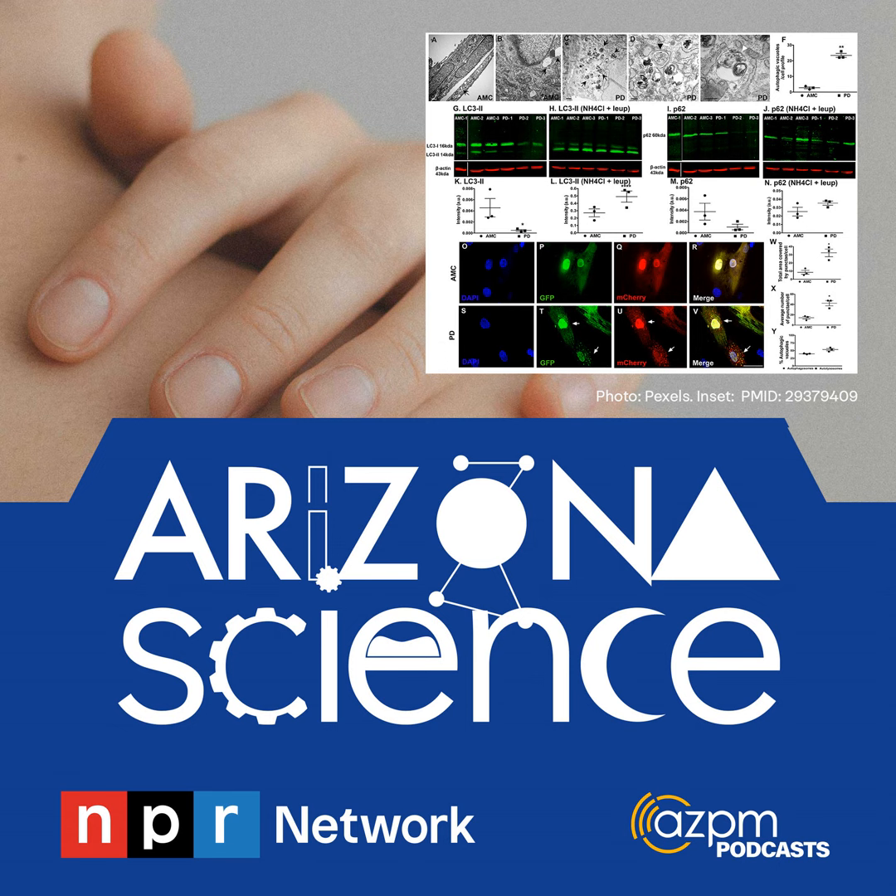AZPM podcasts are made possible in part by donations from listeners like you. Learn more at support.azpm.org. Thank you.